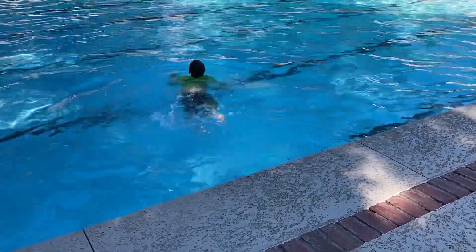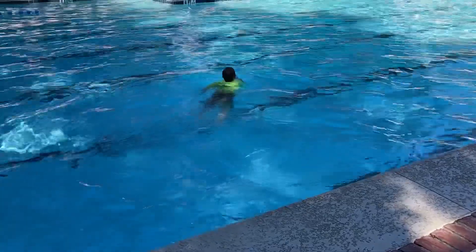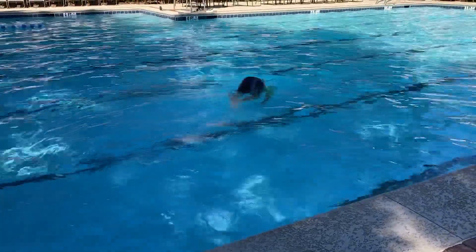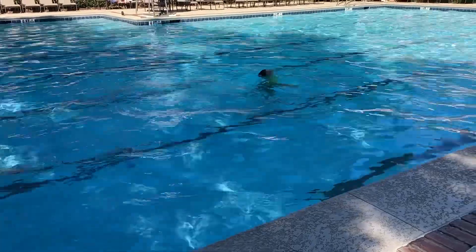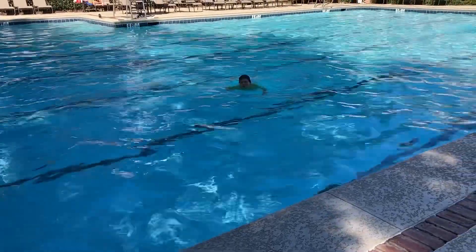Ben taking his first full lap down — not quite the middle of the pool, well sort of. It's just somewhere in the center of the pool. Ben doing a good job.